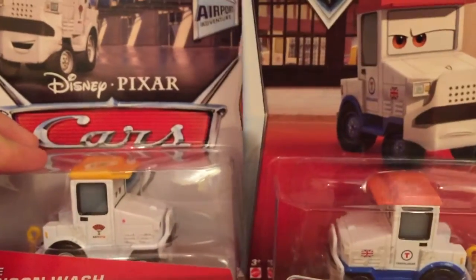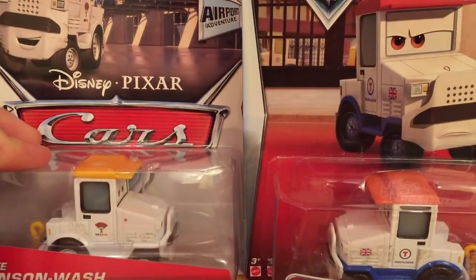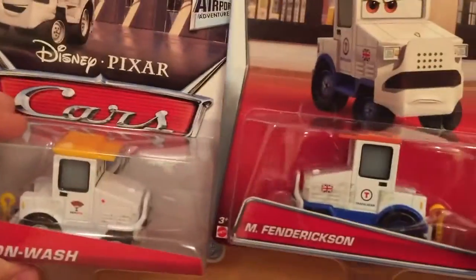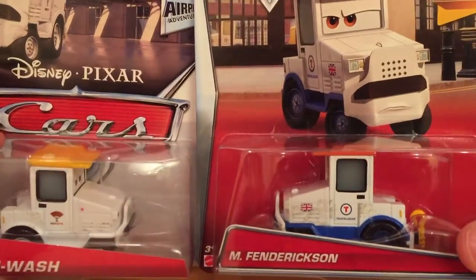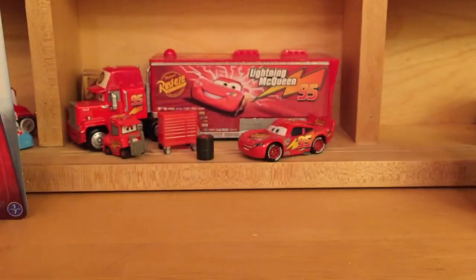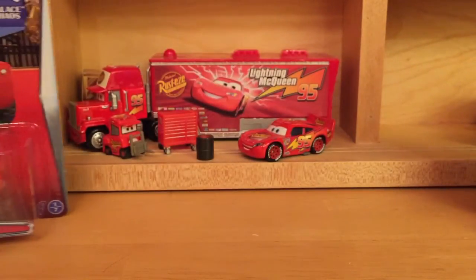Here is the packaging of Crate Rinse and Wash from the Airport Adventure series back in 2013 — very nice. They did change the art. I really like this year's art because it shows you the character instead of having this big Cars logo in the middle. That's it for M. Fendrickson's packaging.